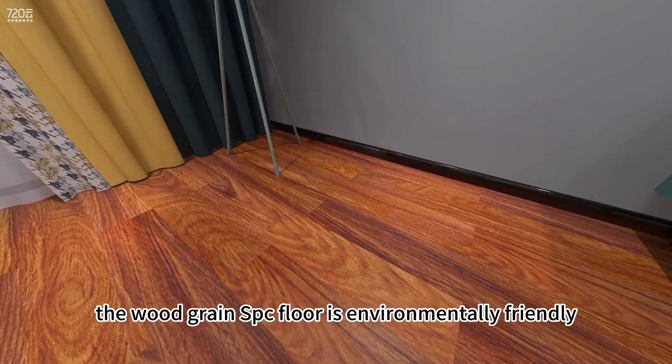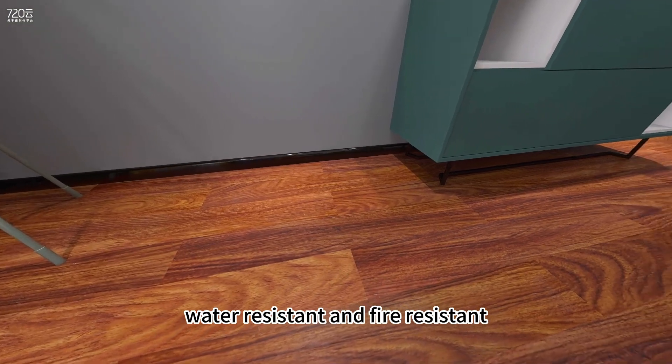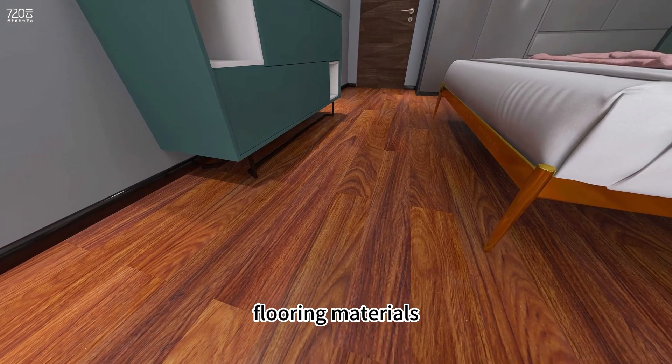Moreover, the Woodgrain SPC Floor is environmentally friendly, water-resistant, and fire-resistant, offering more benefits than traditional flooring materials.